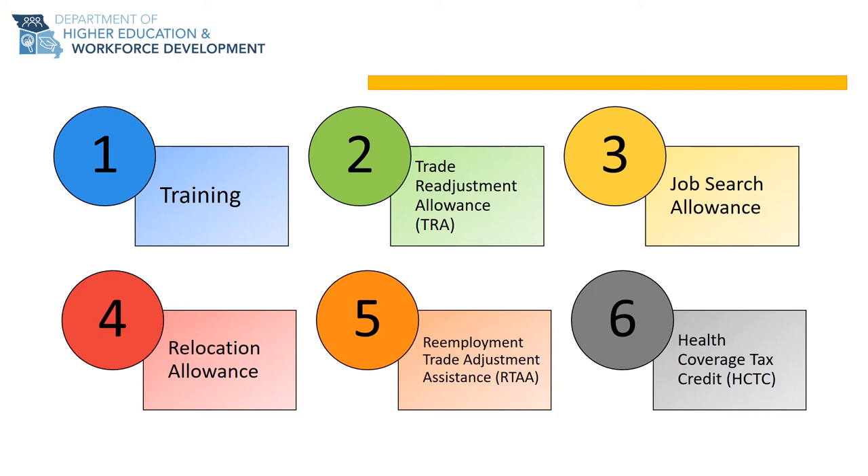The fifth benefit, RTAA or Reemployment Trade Adjustment Assistance, is a wage subsidy for workers age 50 and older who accept employment making less than their separation wage from the trade-affected employer. The sixth benefit is called HCTC, or Health Coverage Tax Credit. HCTC is administered by the IRS and covers 72.5% of an individual's monthly health care premiums if a participant in the TAA program and enrolled in a Qualified Health Care Plan.